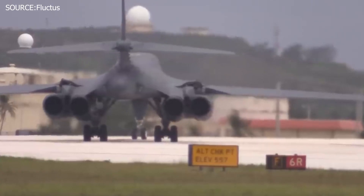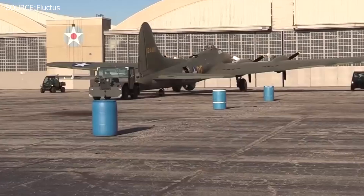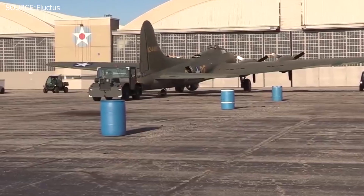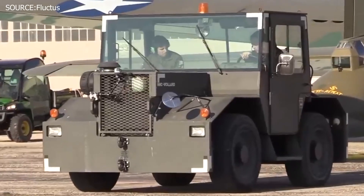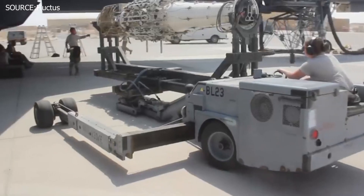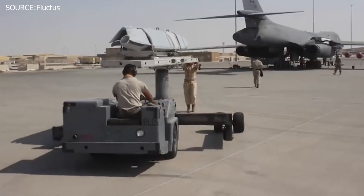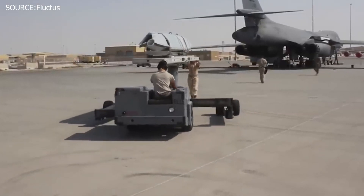Once the Air Force has completely used an aircraft for its whole lifespan, the B-1B Lancer is withdrawn from service in many instances. The planes are then taken into a museum, where they are securely stored and open for the public to visit.